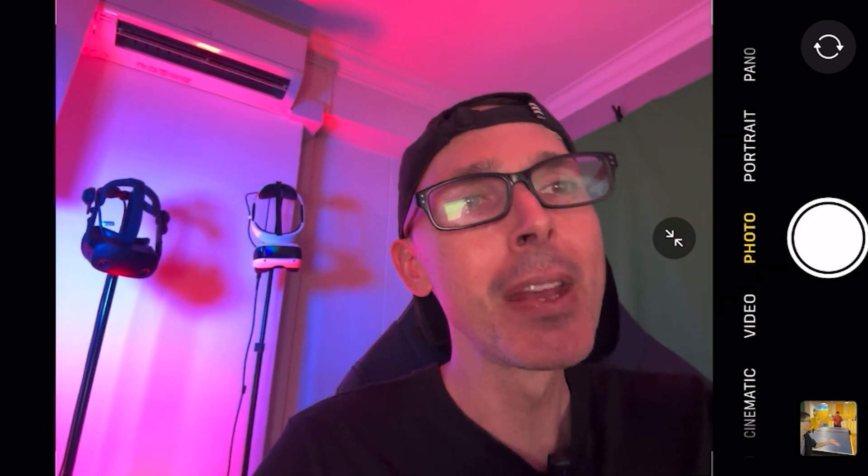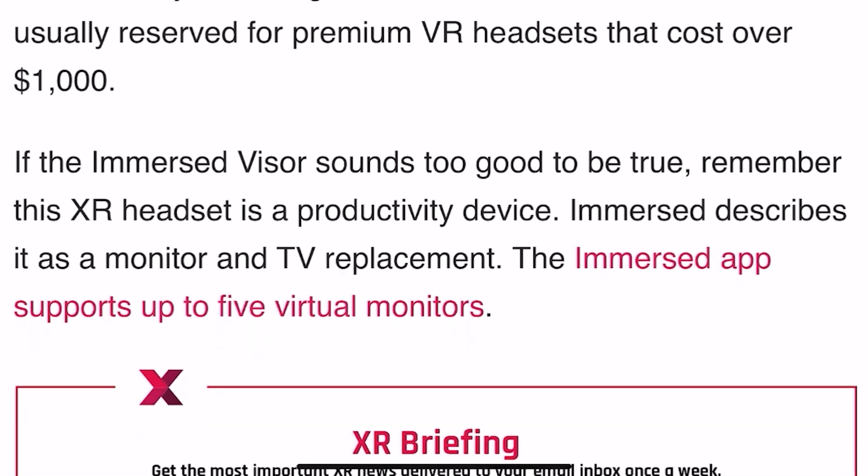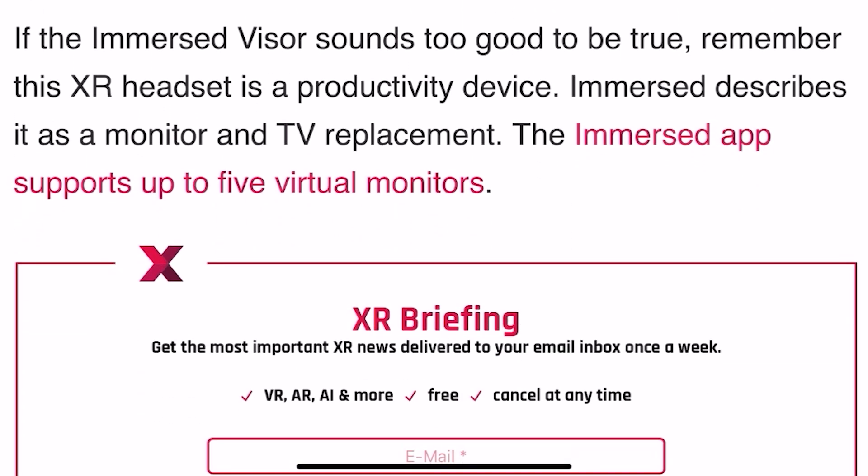Back to the video — I really want to know more about the battery life, the FOV, and all these different specs. If the Immersed Visor sounds too good to be true, remember it's a productivity device. Immersed describes it as a monitor and TV replacement.